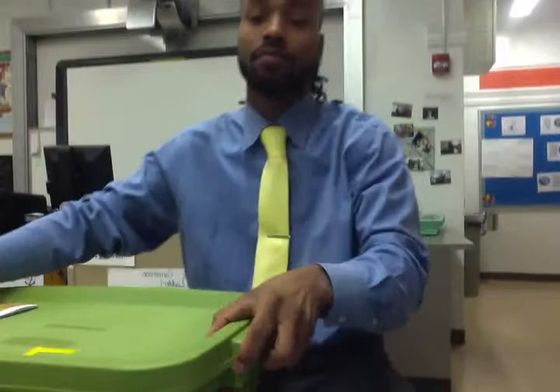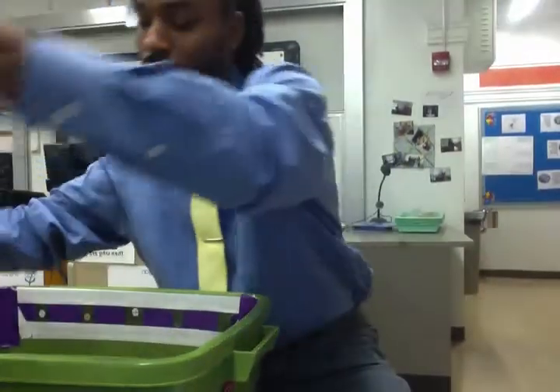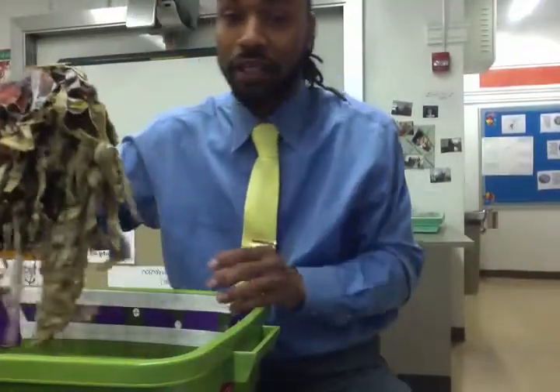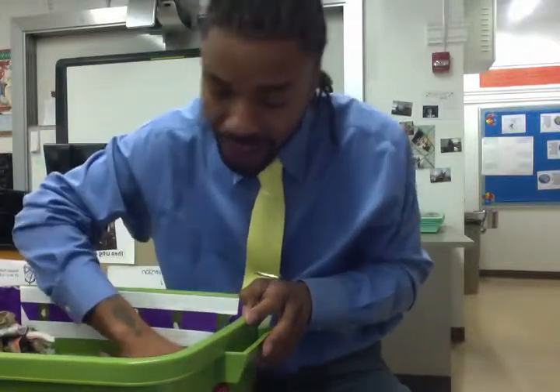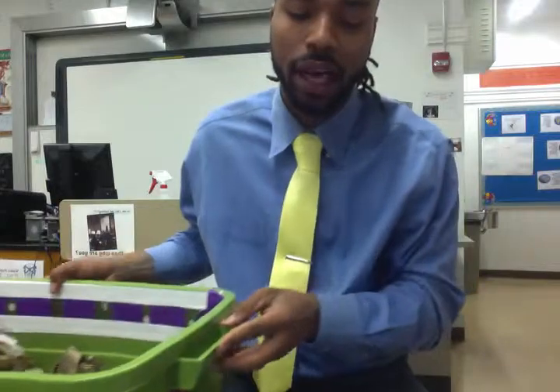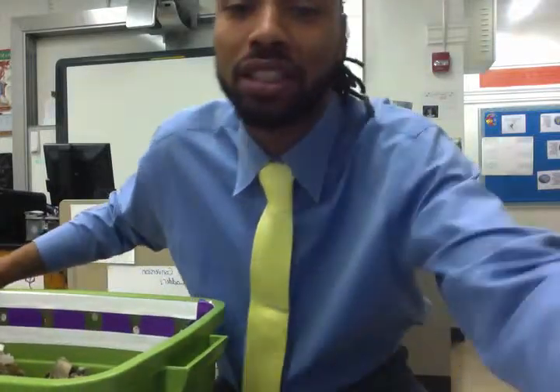I want you to come up to the bins. We're going to take the newspaper off the top, and we're just going to come up and see which one has the most species — which one has the most number of species. So take two minutes, come check it out, and then write down what you see in the second box on your page.